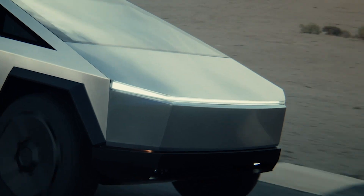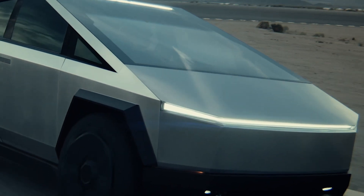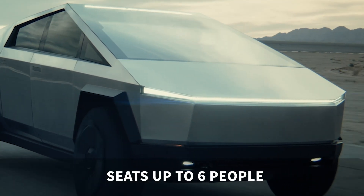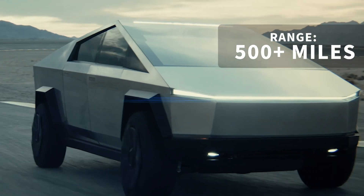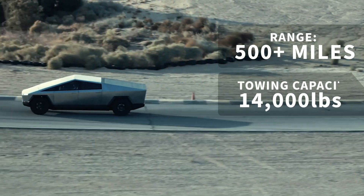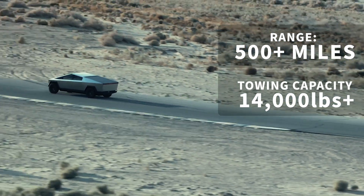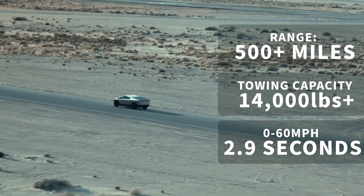Impossibly fast and incredibly angular, the body is made of ultra-hard, cold-rolled stainless steel and can seat up to six people. The top-spec tri-motor version has a range of more than 500 miles according to the US EPA rating, a towing capacity of more than 14,000 pounds, and unbelievably it will do 0-60 miles an hour in less than 2.9 seconds.